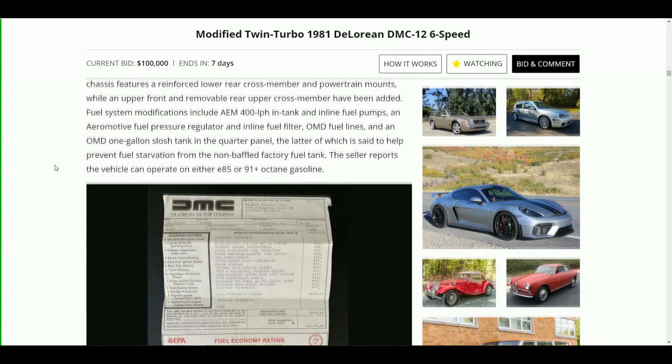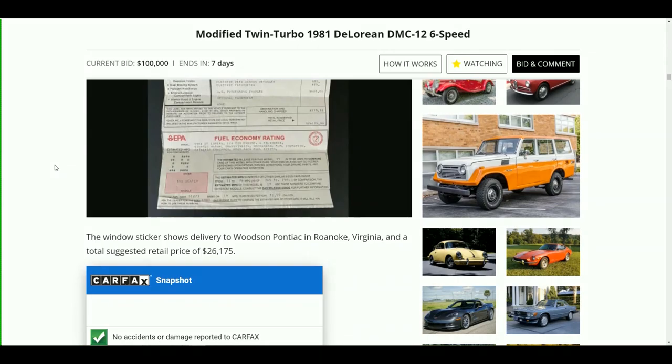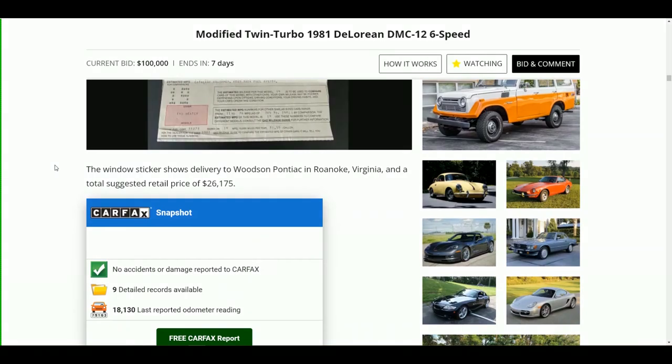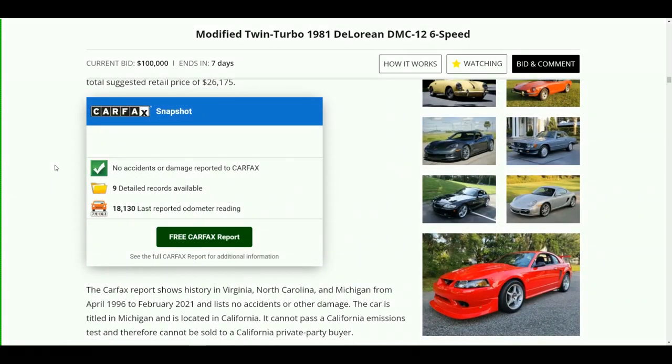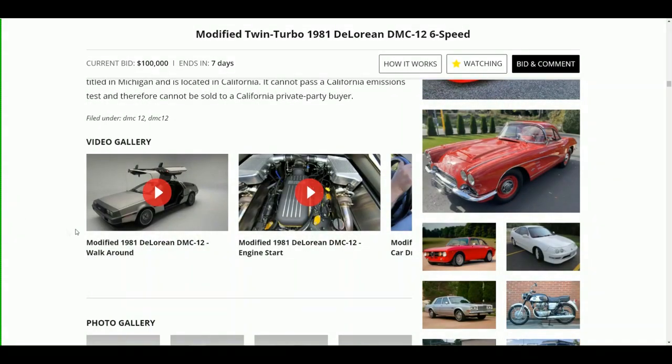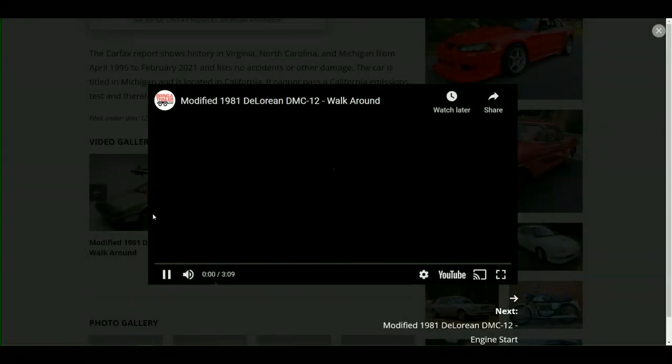The seller reports the vehicle can operate on either E85 or 91-plus octane fuel. The window sticker shows delivery to Woodson Pontiac in Roanoke, Virginia with a total suggested retail price of $26,175. The Carfax report shows history in Virginia, North Carolina, and Michigan from April 1996 to February 2021, with no accidents or other damage. The car is titled in Michigan but located in California — it cannot pass a California emissions test and therefore cannot be sold to a California private party buyer.